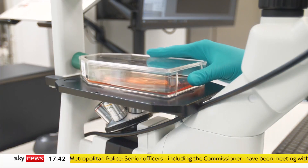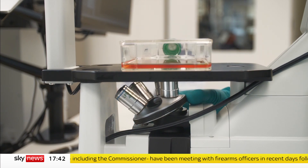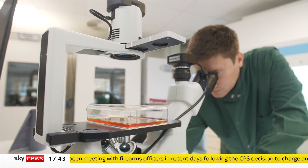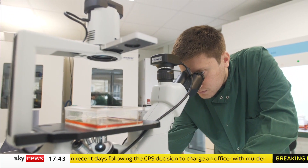This is the UK's first lab-grown fat laboratory. The scientists here are growing fat to use in alternative meat. The idea is to make things like soy burgers and seitan sausages much more appealing to people who currently eat a lot of meat.